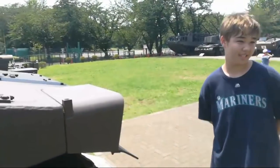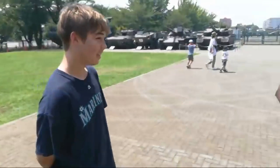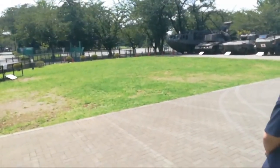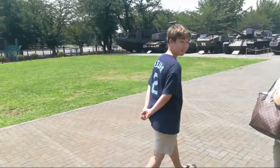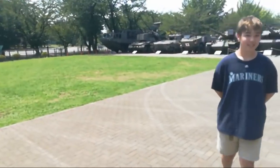Nice to meet you! Nice to meet you too! Hello! Konnichiwa! Is it okay to take pictures with you? Yes, yes! Is it okay if I film? Oh yeah, yeah! How nice! Thank you so much! No problem!